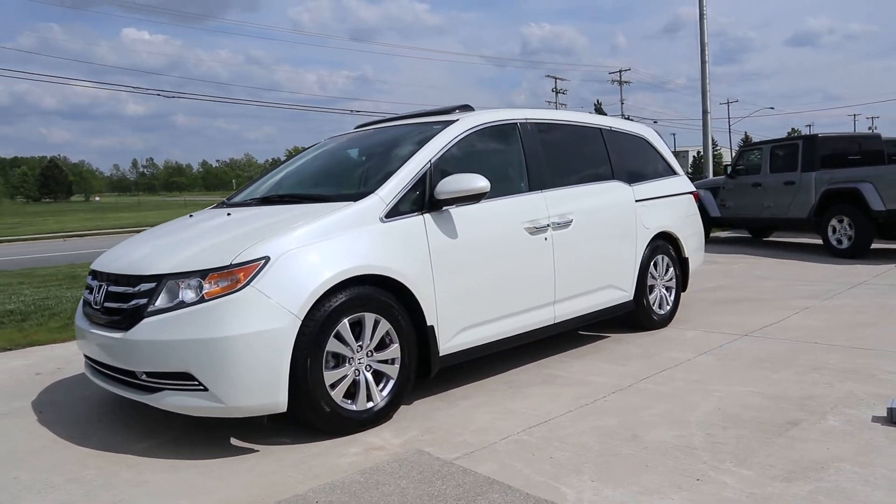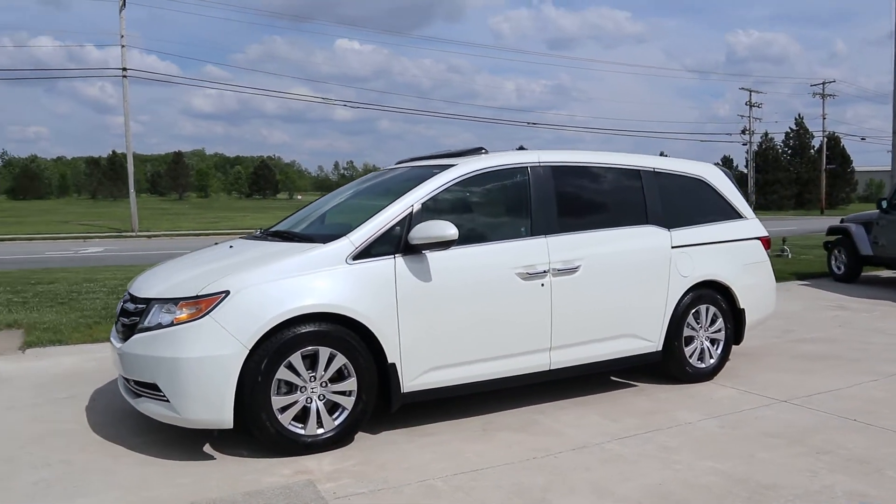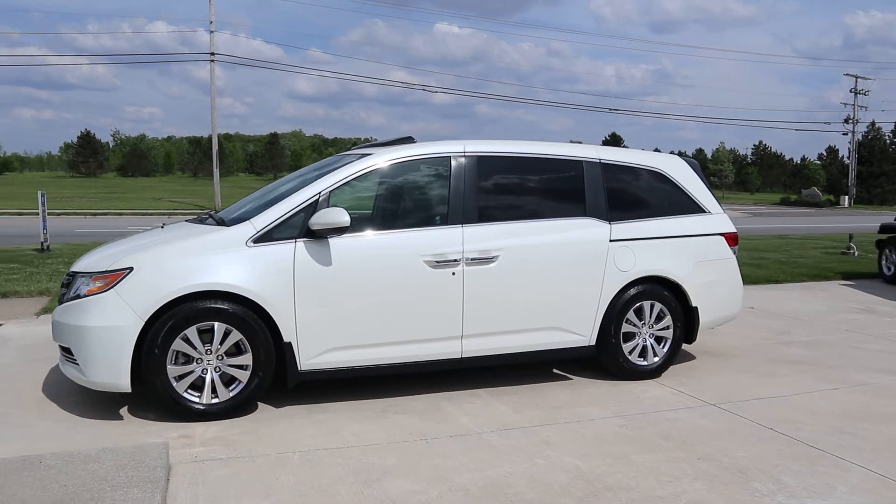Hello here at Terry Hendricks Chrysler. We're going to take you on a quick walk around of this 2016 Honda Odyssey EXL.